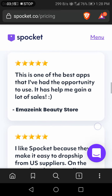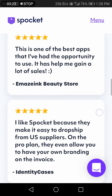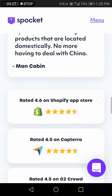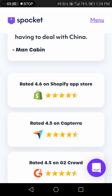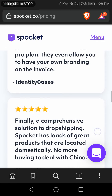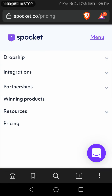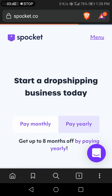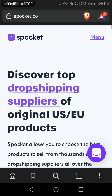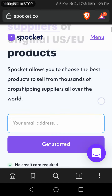So many people have used Spocket for dropshipping, and you can see the feedback they've given. It has received the best ratings on Capterra, Crowd, and Shopify. That's why I'm recommending Spocket — it's very easy to use because it chooses the best products to sell from thousands of dropshipping suppliers.